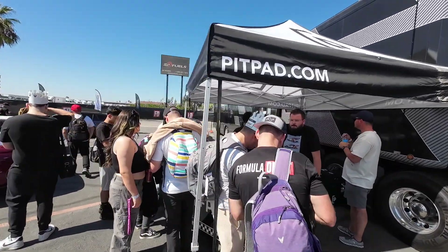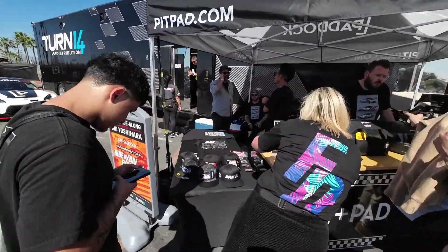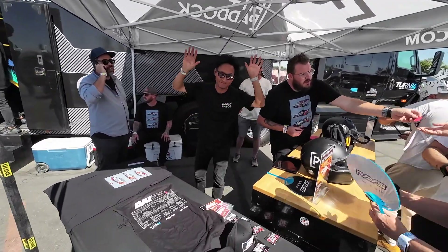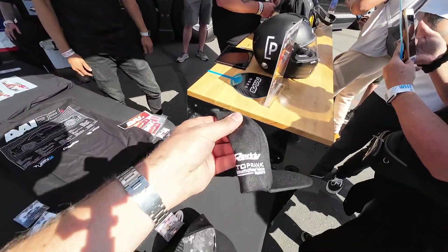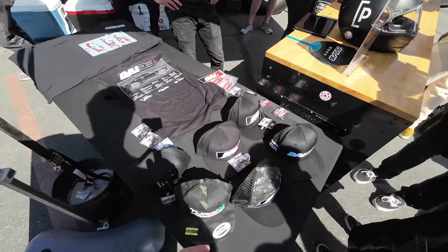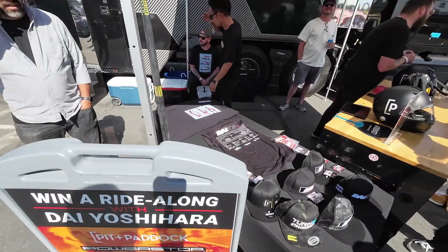Things are underway here at the pit and paddock tent. You can see a good amount of Dai stuff pulled up right here. You can come here and meet Dai. We've got the little top-ranked hat here with Dai 33, a little shirt. Not bad. I actually don't even have one of those yet, so I'm going to have to get one.